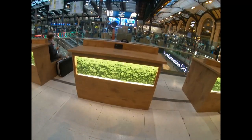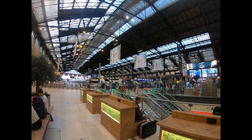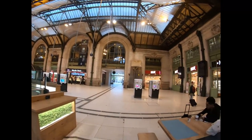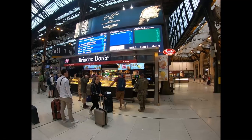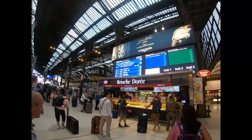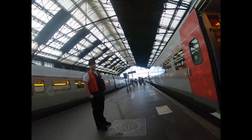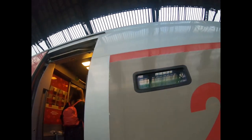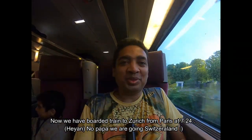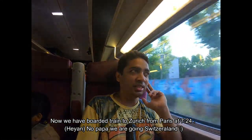One day is over and it's time to say goodbye to Paris and head to Zurich, Switzerland. We arrived into Paris through Paris Nord station and are now at Paris Gare de Lyon station, from where we will take a train to Zurich. Before boarding, we grabbed some snacks for the train journey. It was 7:24 PM as we prepared to depart for Zurich.